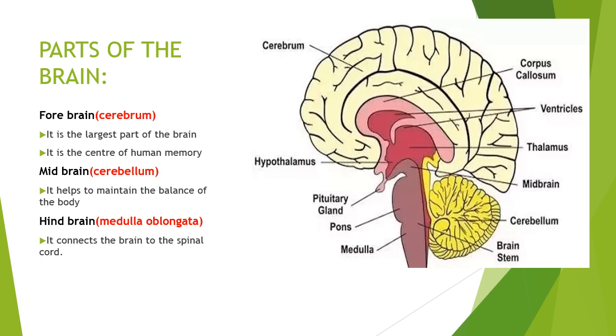Cerebrum: it is the center of human memory and the largest part of the brain. It is responsible for intelligence, imagination, and reasoning.